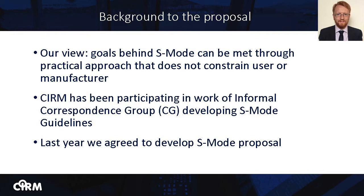Instead, it is our view that the user needs can be met through a more practical approach that would reduce the differences between systems whilst retaining flexibility for the user and the producer, and that would make a separate standardized mode of operation unnecessary. Therefore, CIRM has been working within the informal correspondence group, in particular collaborating with the Nautical Institute to develop an alternative approach to S-Mode. Last year, the correspondence group invited CIRM to submit a technical proposal on S-Mode for further consideration.